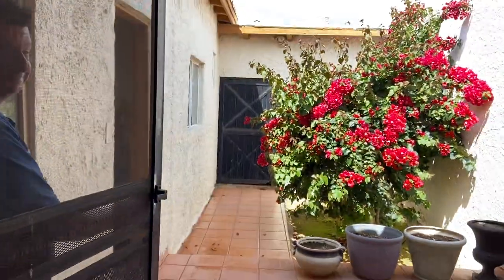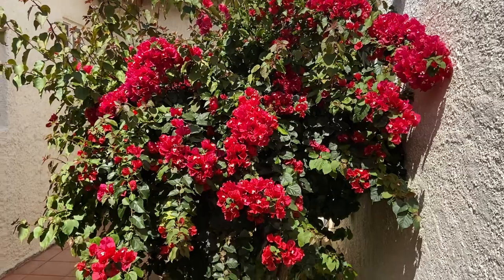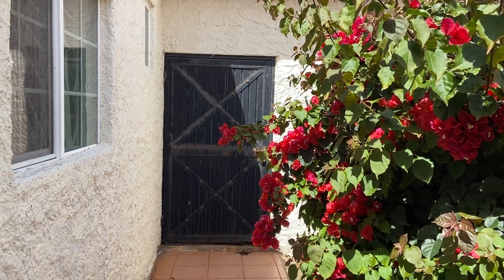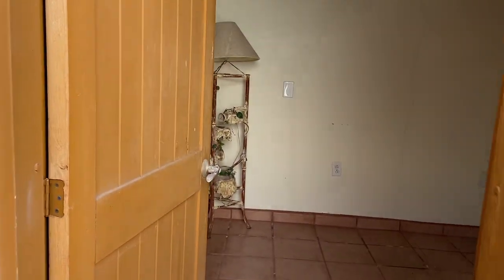Here's Kyle, my partner. We have a beautiful bougainvillea here at the entrance. This right here is the garage, so you would park and then come in through here to this door. There's another entrance on the side right here.